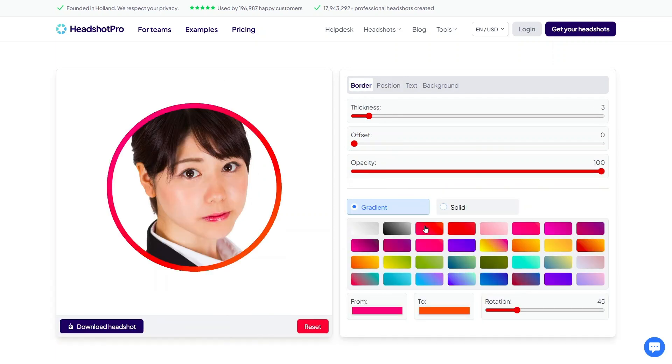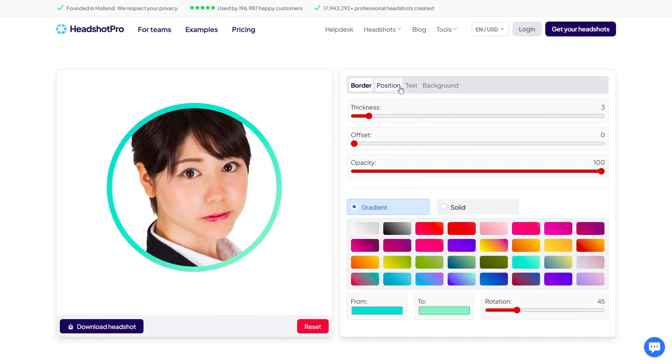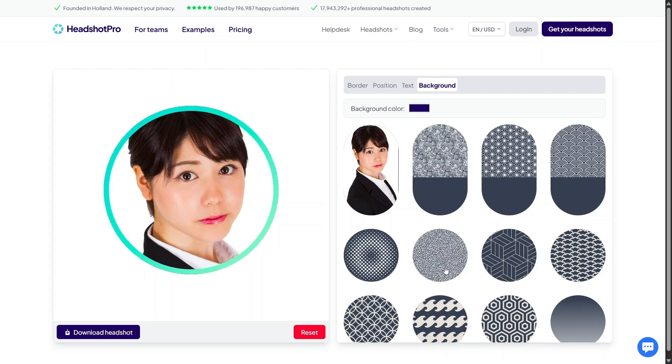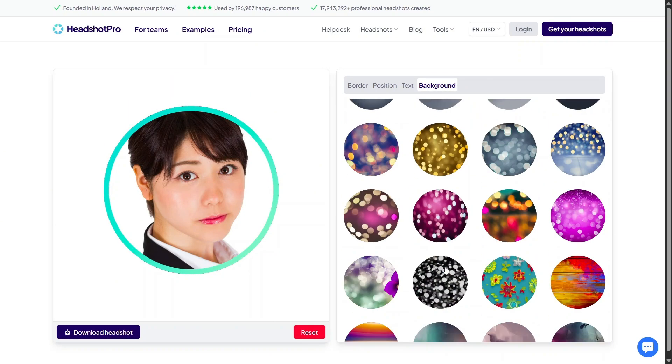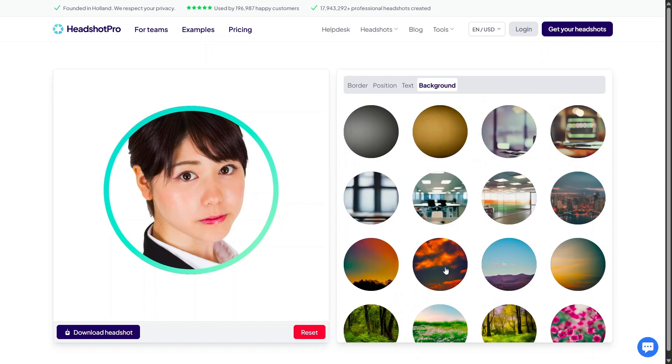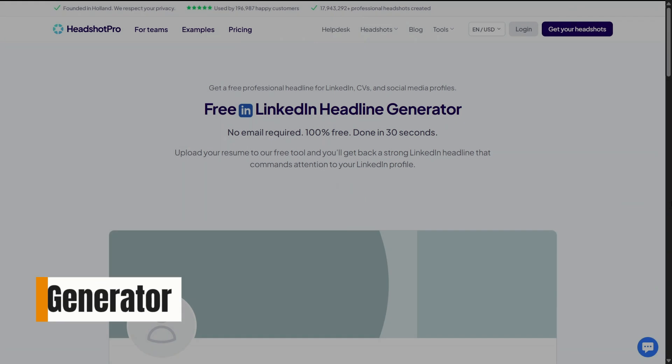It's incredibly useful for students, freelancers, or job seekers who need a clean headshot but don't have the budget or time for a studio session. The process feels simple and beginner-friendly, and the results look modern and suitable for professional platforms. If you want to see how AI can instantly upgrade your image, this is definitely worth trying.